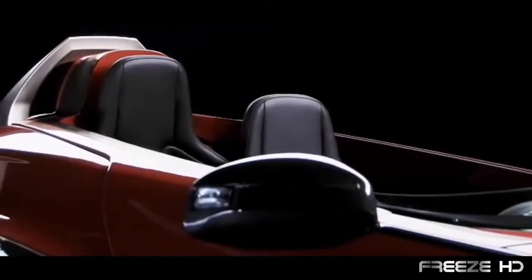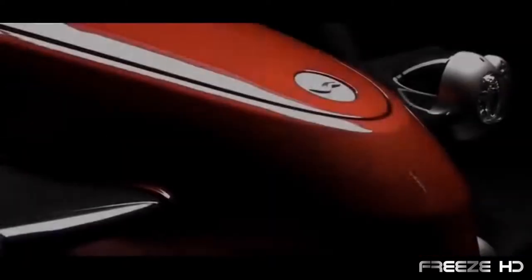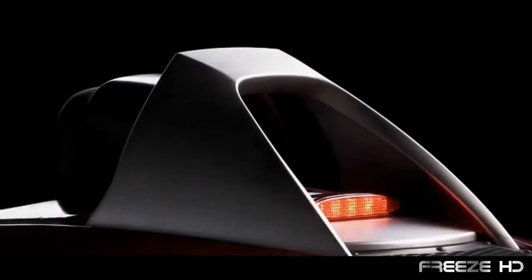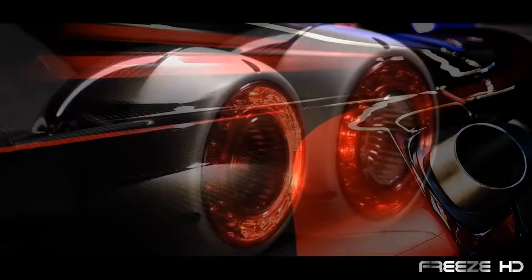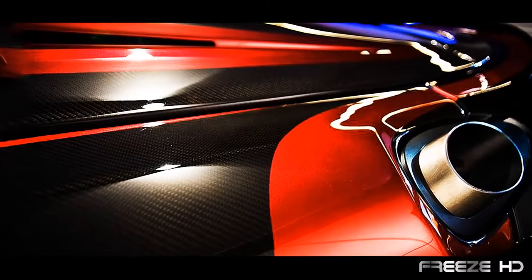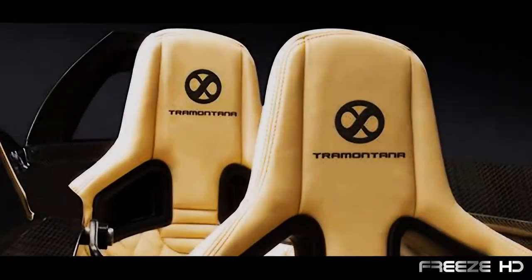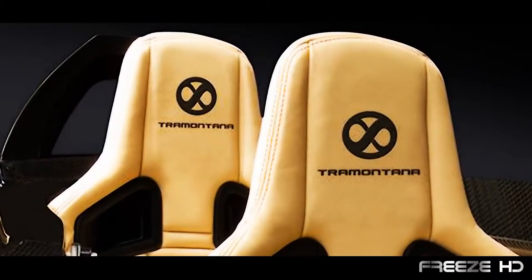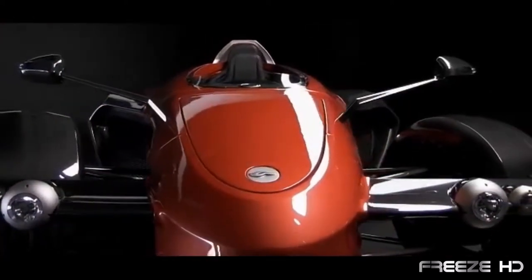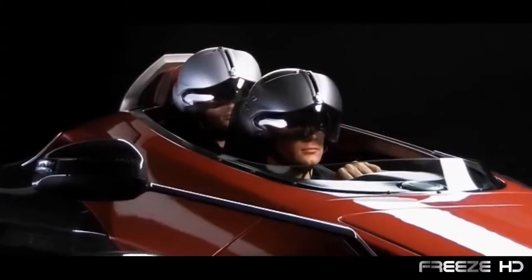It may be hard to describe your first look at the Tramontana, because you'll probably be struck absolutely speechless. This dominating creation from Spanish company AD Tramontana gets its name from the Spanish northern wind, and with its Formula One profile and 202 mile an hour rating, the name definitely fits. The first Tramontana versions were open topped, but a closed top version, the Tramontana R, is now available in either single or double tandem seating.